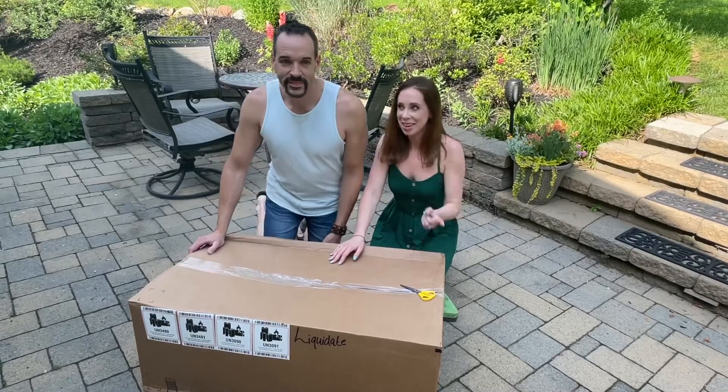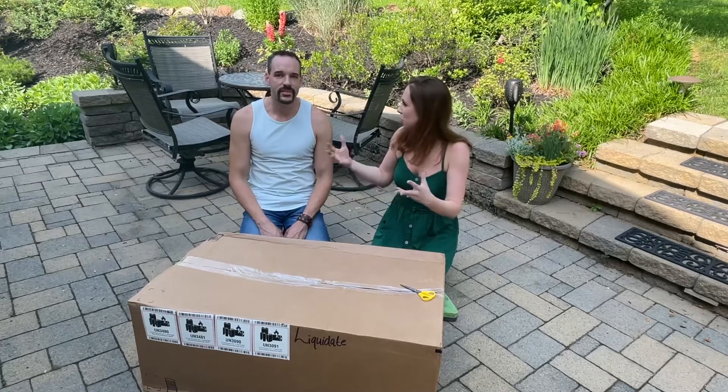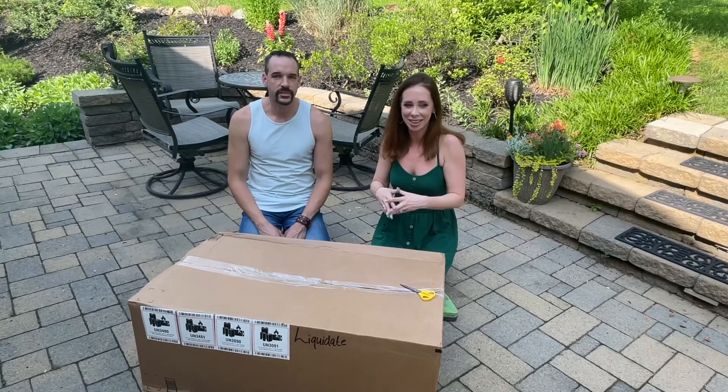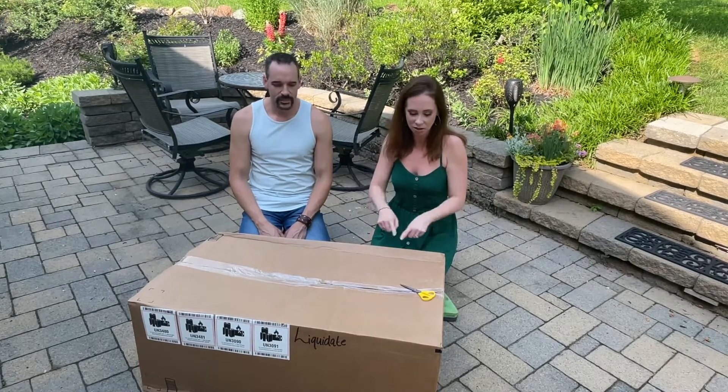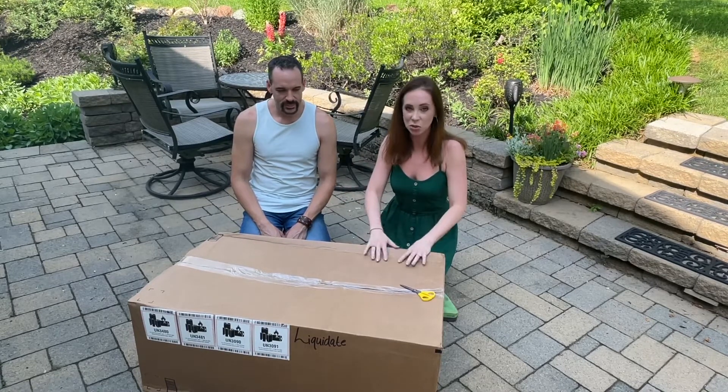Hey guys, welcome back to my channel! Today hubby and I went to an Amazon clearance — or what would you call it — liquidation center, where you could pick a box this size without knowing what's inside. If you guys would like to see what's in our mystery box from Amazon, just keep watching.